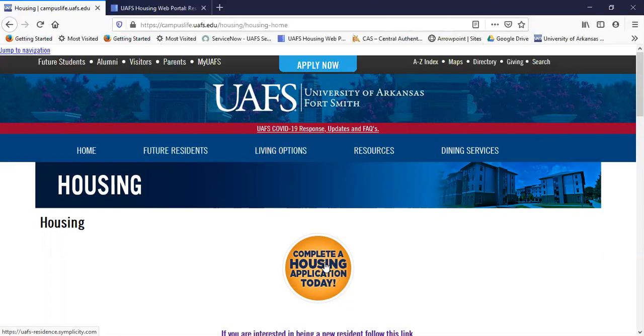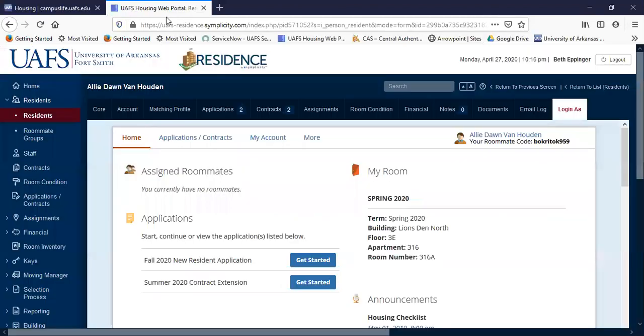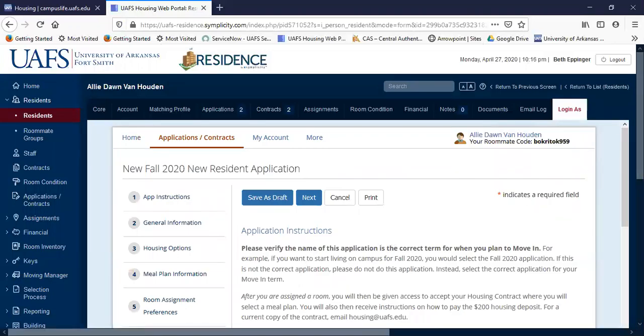Now let's pretend you clicked on the housing application. You would then be required to log in with your UAFS information. So let's pretend you just logged in. You would then see your login page — it would look just like this. Now if you've never lived on campus, you wouldn't have your room assignment here yet. To get a room assignment and roommates, you need to first apply. So you are looking for the Fall 2020 New Resident Application. Click 'Get Started' and the first page is instructions.